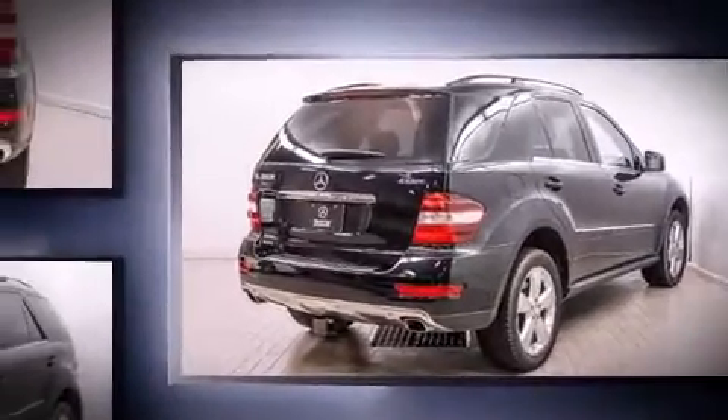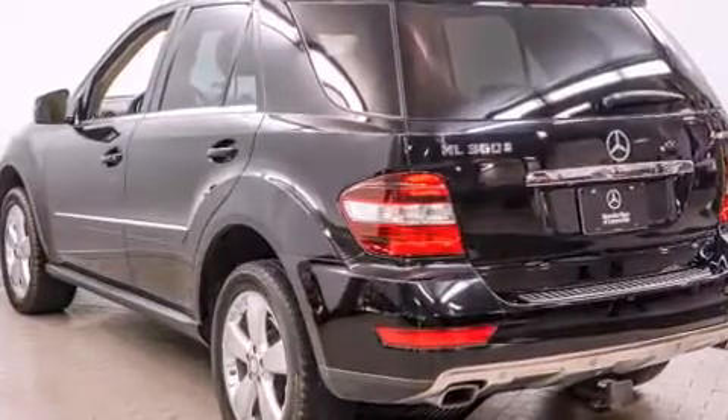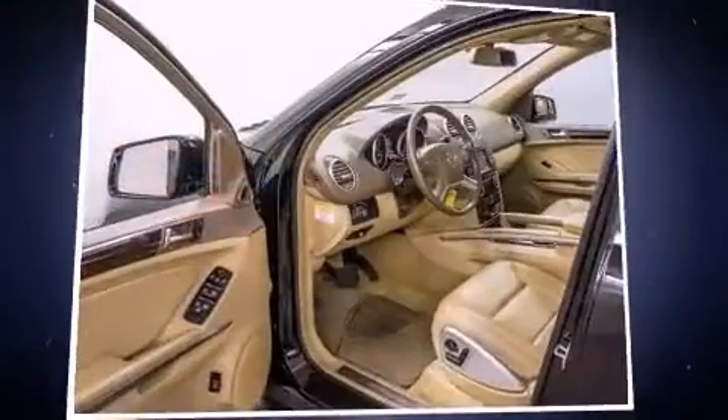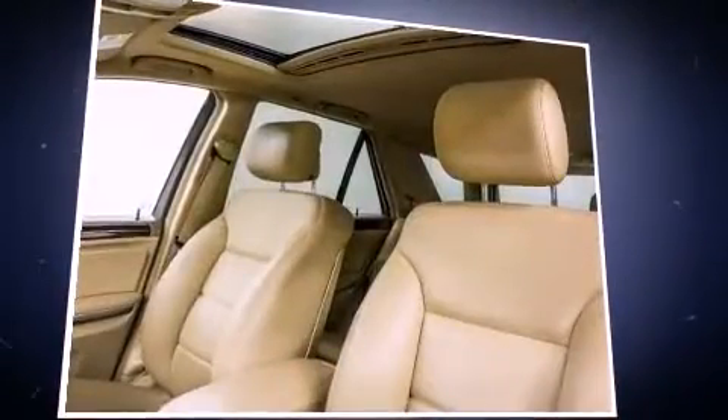A wealth of standard features mean that you no longer have to sacrifice, such as remote keyless entry, power front seats, a trip computer, skid plates, rain-sensing wipers, and the power moonroof opens up the cabin to the natural environment.